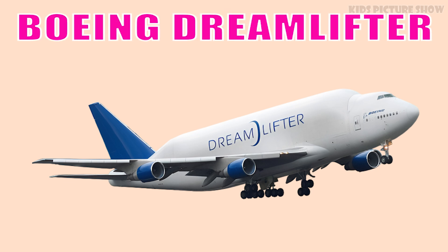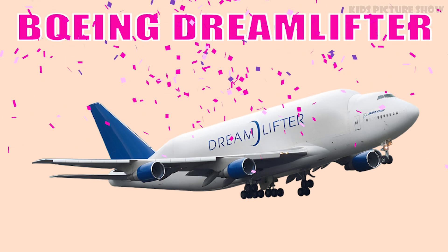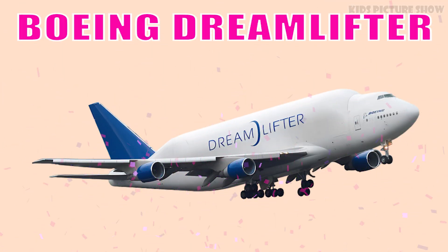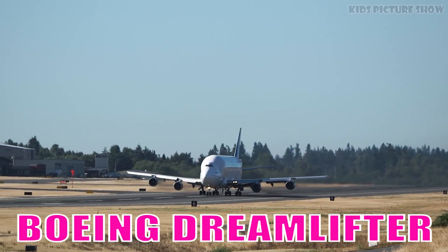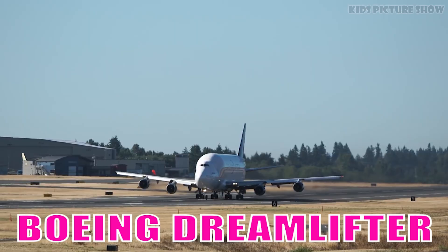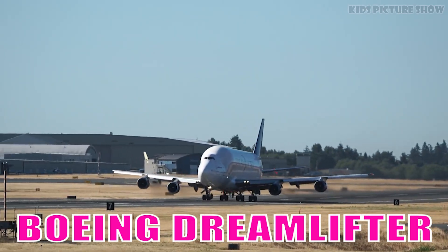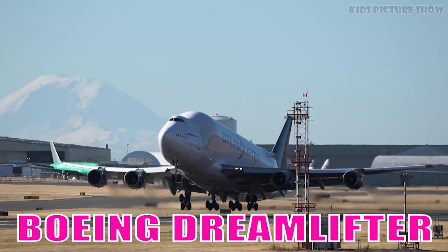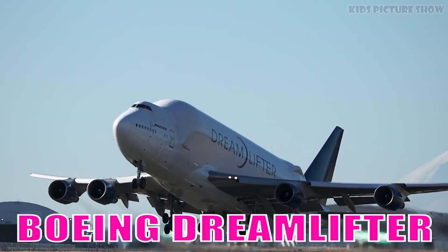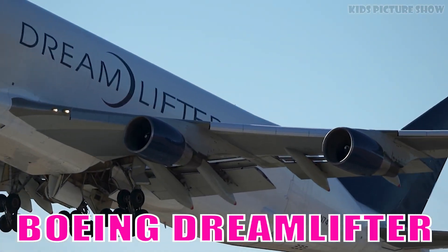This is Boeing Dreamlifter. It is a heavily modified 747 designed to carry oversized aircraft components, known for its massive, bulging fuselage and extraordinary cargo capacity. It plays a vital role in transporting large aerospace parts across continents.